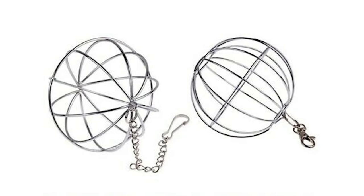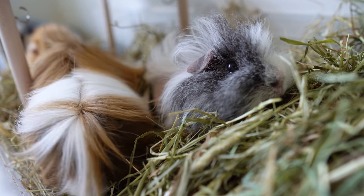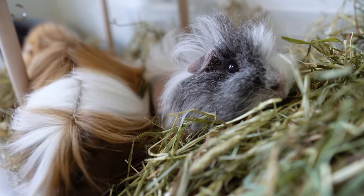Moving on, at number nine we have metal hay holders. Firstly, I'm thinking of those ball-shaped ones that are silver-coloured with a little chain hanging off them — you can stuff them full of hay and the idea is your guinea pig gets the hay out. These seem fine but unfortunately there are several sad stories on the internet where guinea pigs have got their heads stuck in these. Most of the time they've been okay because their owners got to them in time, but you just don't want to risk that happening. So if you have one of those wire balls, just take it out of the cage and don't use it again.